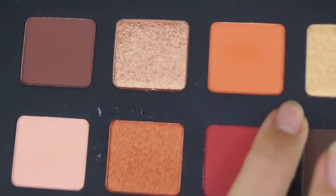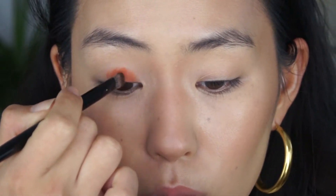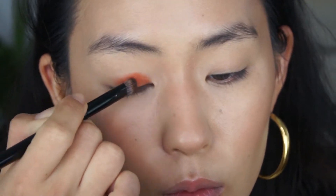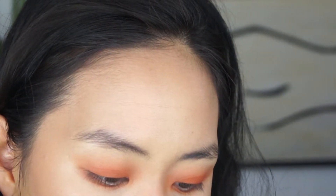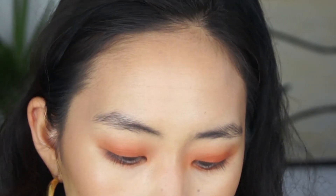I'm going to finish up the eyes and go into the Natasha Denona Sunset Palette. I'm just going to use this Tangerine shade right here, and that's all I'm going to use from the palette. You don't have to use or purchase this palette just for the orange Tangerine shade, but I happen to have it and haven't used it and want to give it a go. I think I'm also going to go in with that orange shimmery shade at the bottom, because I want to add something a little different.